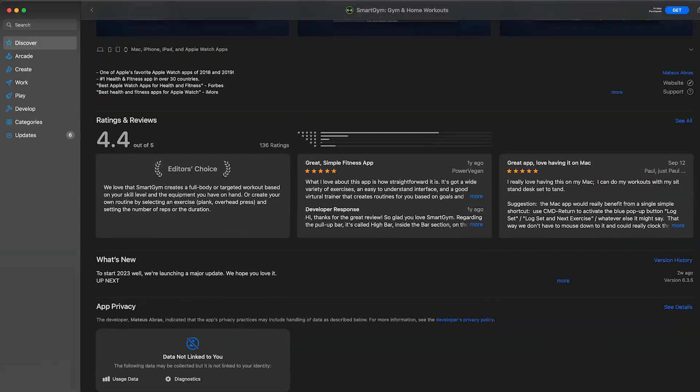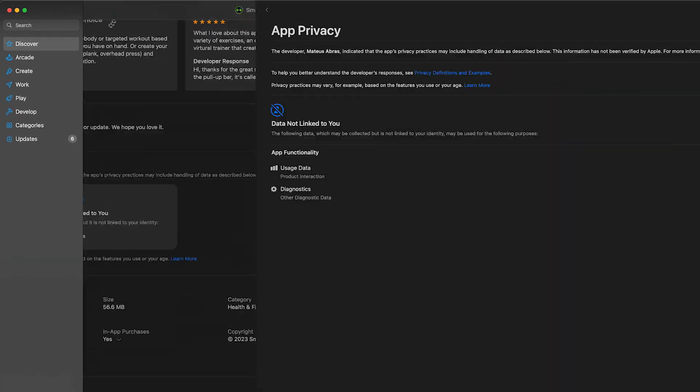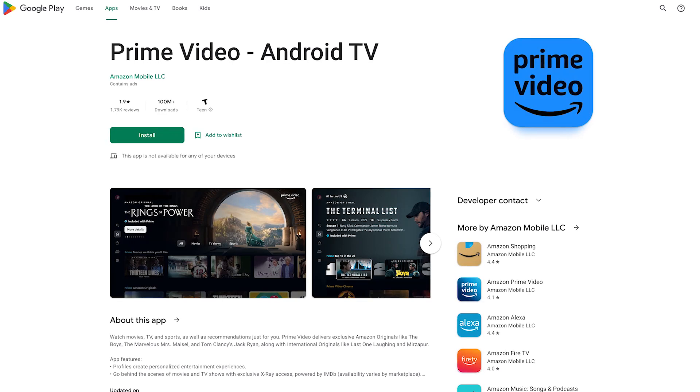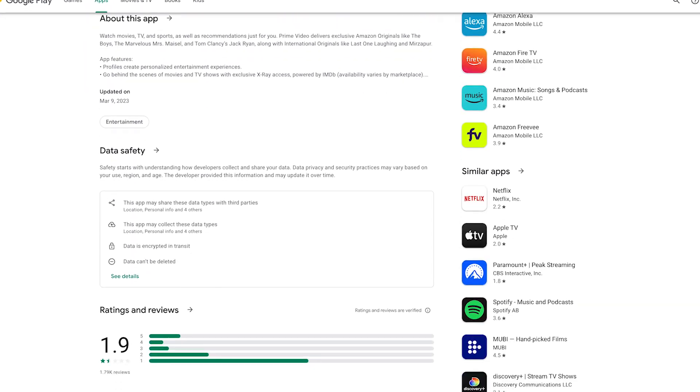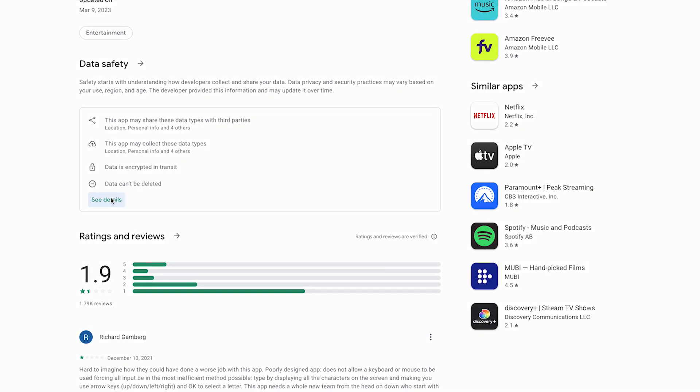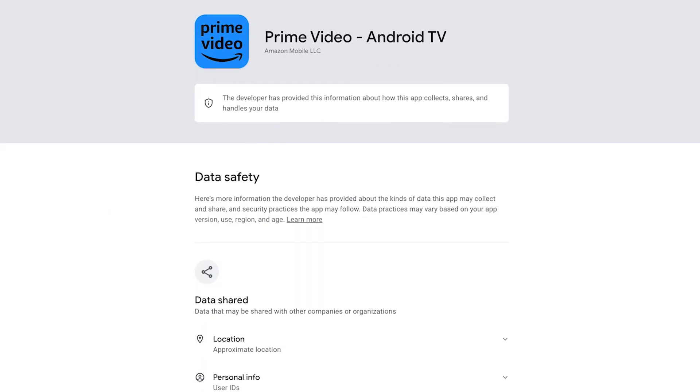I do research on usable privacy and security — that's the human side of security and privacy. I've been focused these days on labels for privacy and security for consumers. We've been looking at the mobile app stores and their privacy labels in iOS and Android app stores, and we've been looking at designing privacy and security labels for IoT devices.